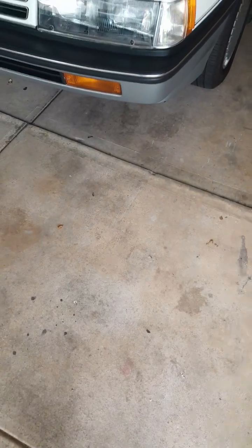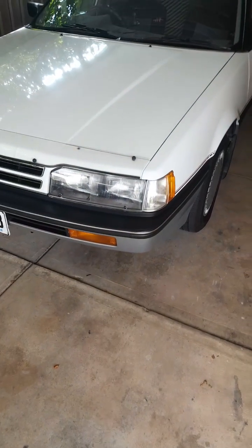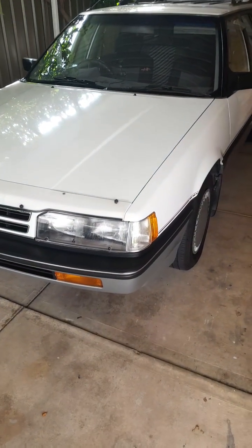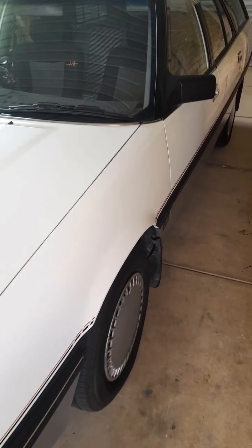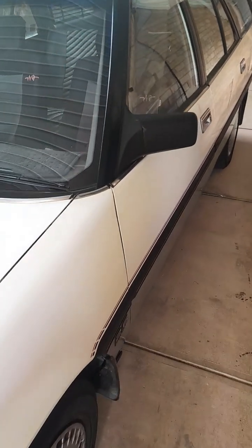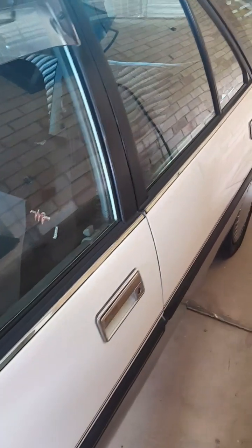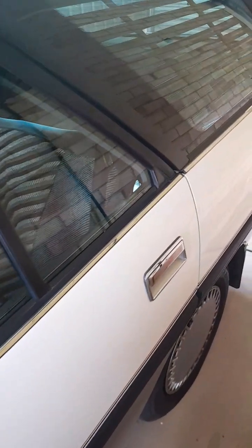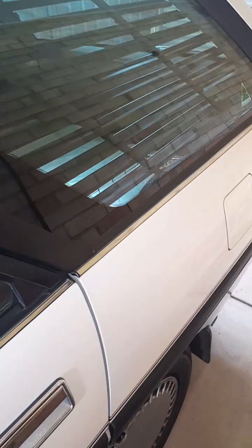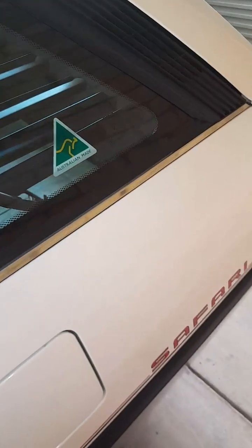Hello and welcome to Project Magna. Today we're going to have a brief look at a 1991 TP Magna wagon, or Safari actually. It was one of the run-out models of the TP series before they went to the TR and TS models, which were the more rounded shape. So this was one of the last of the squarer models of the Magna wagons.